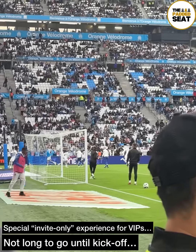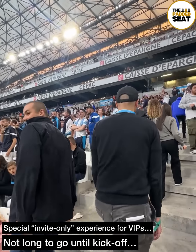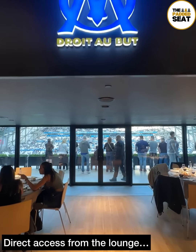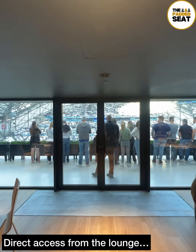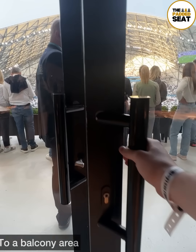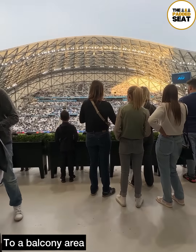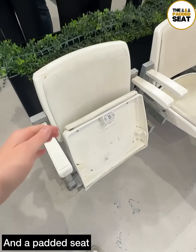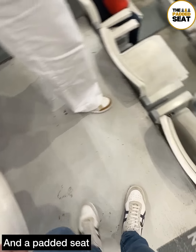With kick-off fast approaching, it was back upstairs. With about 10 minutes to go, there was direct access from the lounge through the doors and onto a private balcony area. We didn't come here to stand, so it was along the balcony to an allocated padded seat, ready for the start of the match with a drink.